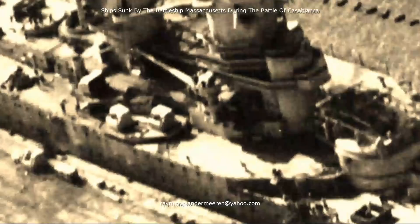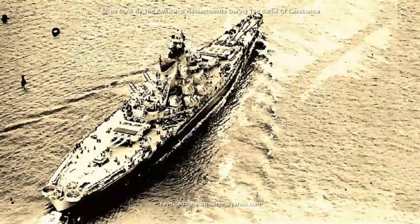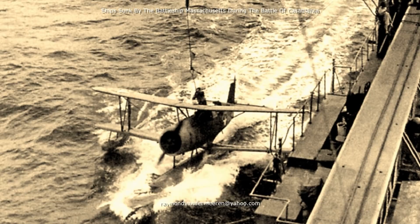During the Naval Battle of Casablanca, the Jean-Bart was armed with four 15-inch guns and some anti-aircraft guns. About half past 6 in the morning the Naval Battle of Casablanca started. The Battleship Massachusetts steamed in formation with two cruisers behind her and destroyers in front of her.